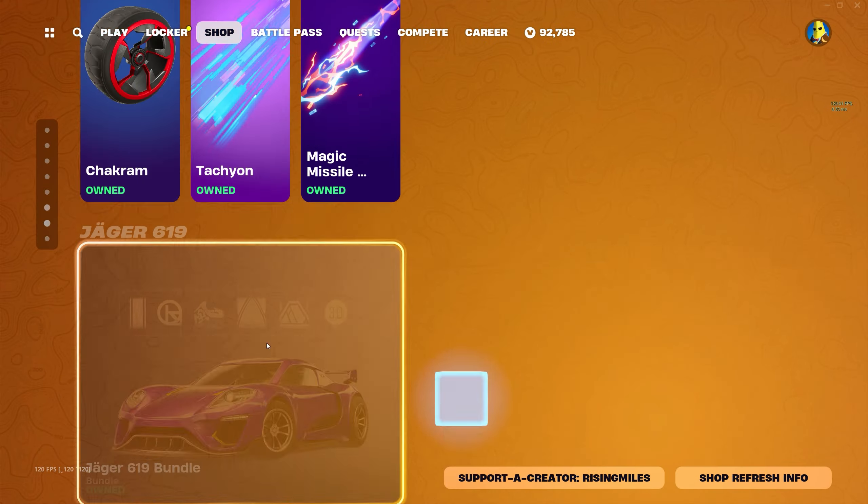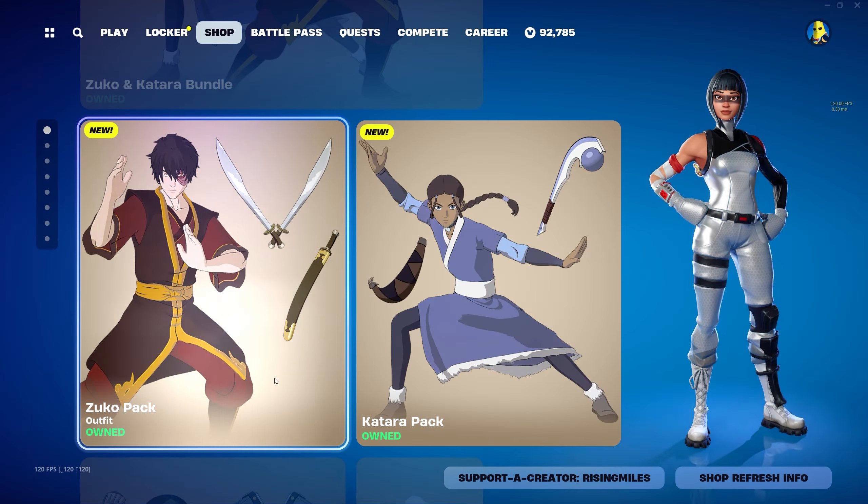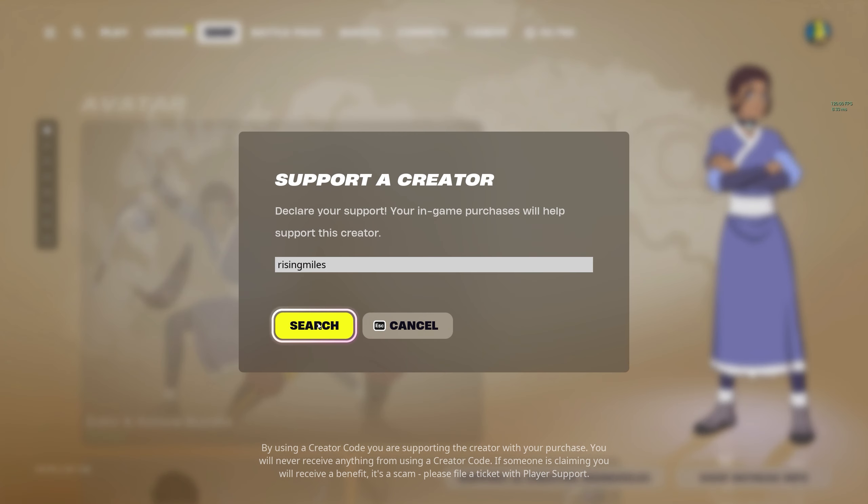That's really about it for the item shop today y'all — just new Rocket Racing stuff and we also have Avatar. If y'all end up buying anything, consider using code RISINGMILES. It is much appreciated.